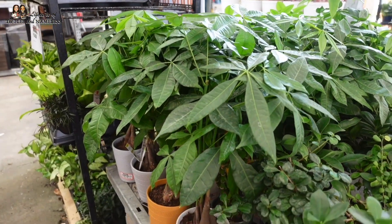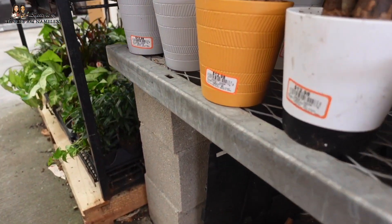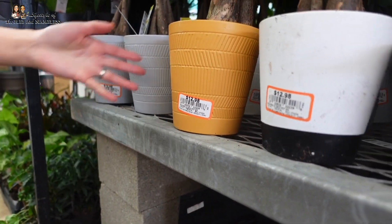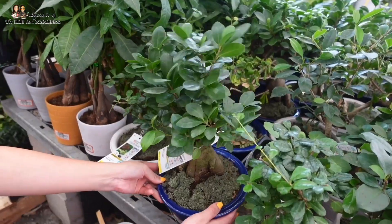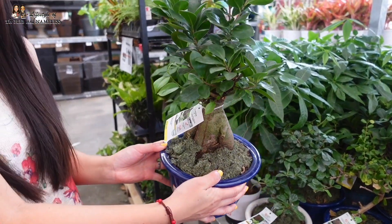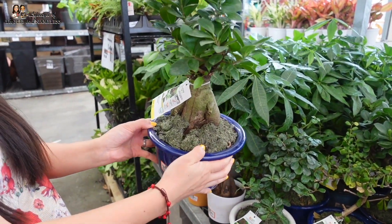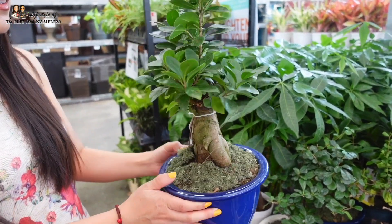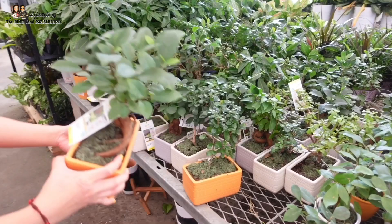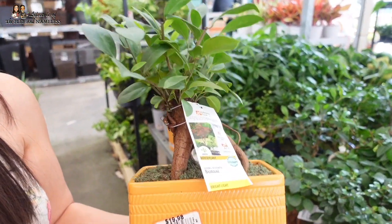I'm thinking about doing a houseplant tour video of all my plants — if you'd like to see that, hit like on this video so I know! We've got some money trees here for $12.98 — they come in ceramic pots too, I love this bright orange color, so full. And then these bonsais — I don't know how to keep these alive, never had one — but they're $30 in a ceramic pot and would make a great gift. The trunks look very sturdy. There are also smaller bonsais here for $20.